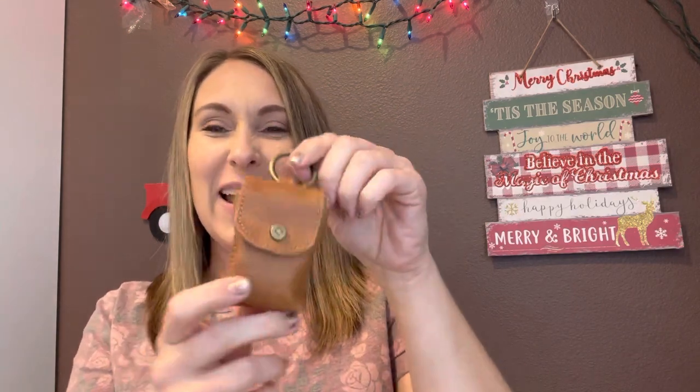And then finally I have our snap-to-it pouch. This is perfect to stick your hand sanitizer on the side of your bag — you can see it's got a little clip there — or even put a little mask in there, or a little bit of cash, whatever you'd like. It's super cute and another really great stocking stuffer gift idea.